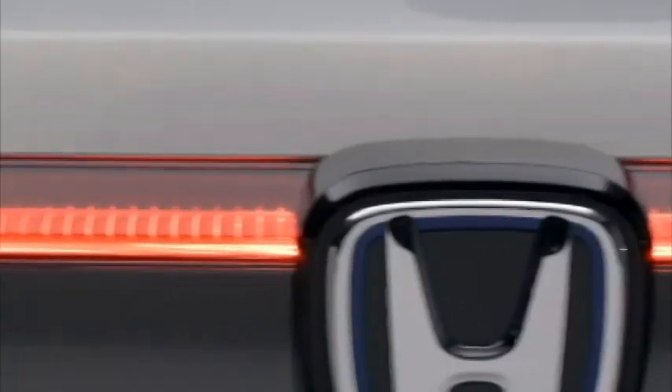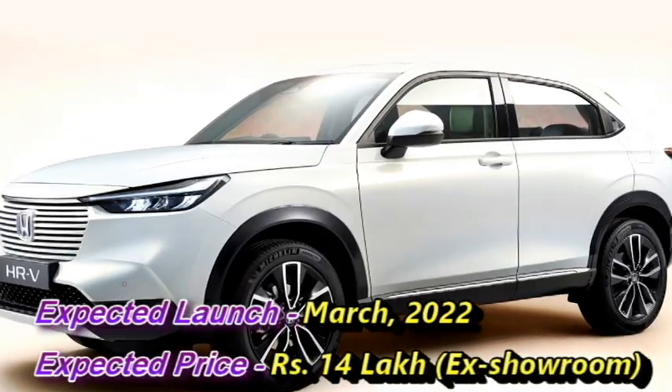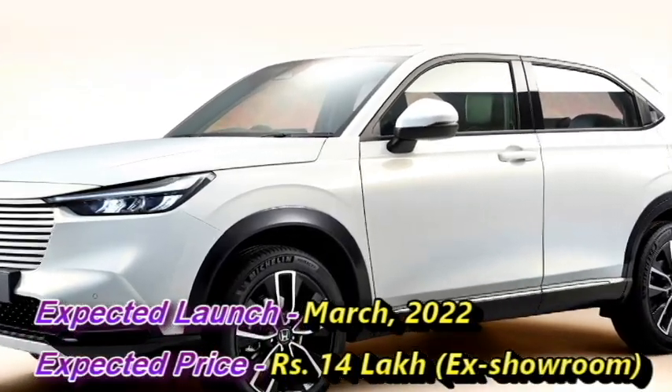According to the news, the new SUV will come to the Indian market in March 2022 at an expected price of Rs. 14,00,000.